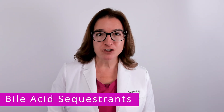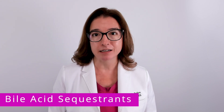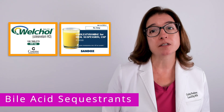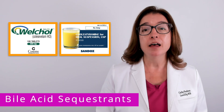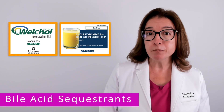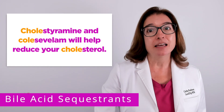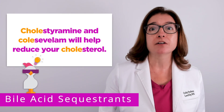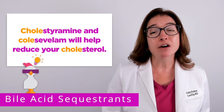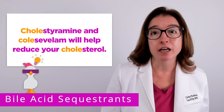Bile acid sequestrants are a drug class used to treat high cholesterol, or hypercholesteremia. Medications that fall within this drug class include Colesevelam, brand name Welchol, and Cholestyramine. A cool chicken hint to help you remember these medications is to look at the beginning part of the drug names — if it starts with 'Cole,' either C-H-O-L-E or C-O-L-E, that is a strong indicator the medication is used to lower cholesterol levels.